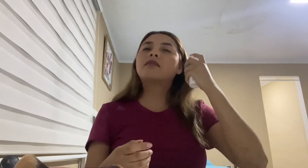Finally, I apply the makeup sealer so that our makeup lasts throughout the day. Our makeup is ready.